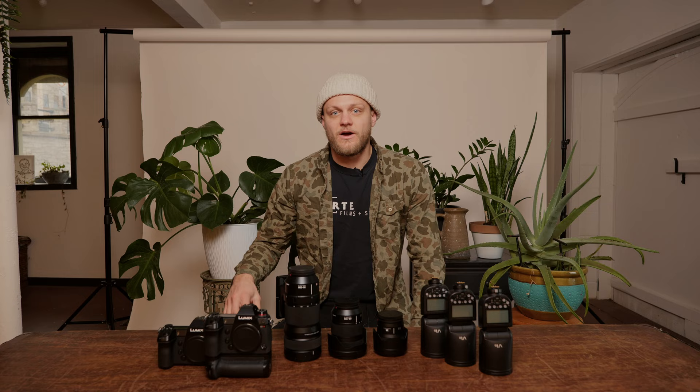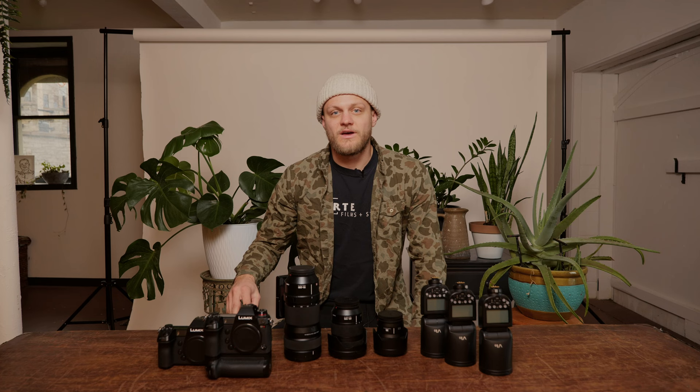On to the main event — my Panasonic S1R. This is the camera I switched to earlier this year. I've shot over 100,000 images professionally with this camera — on shoots, at weddings, engagements, family sessions, seniors. I shot almost every single day this year — that's how I got to 100,000 pictures already, and no, I don't overshoot. This thing's been a beast.